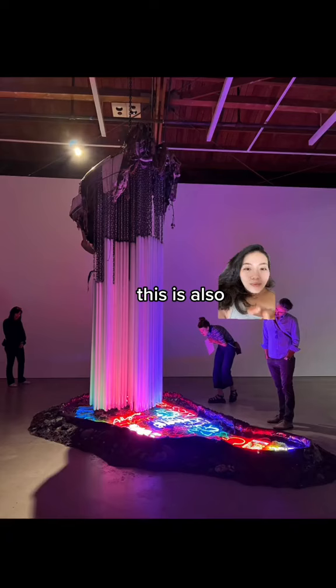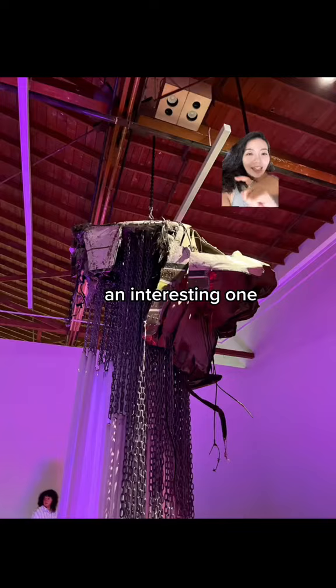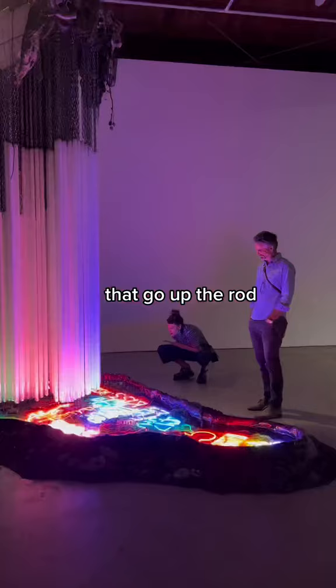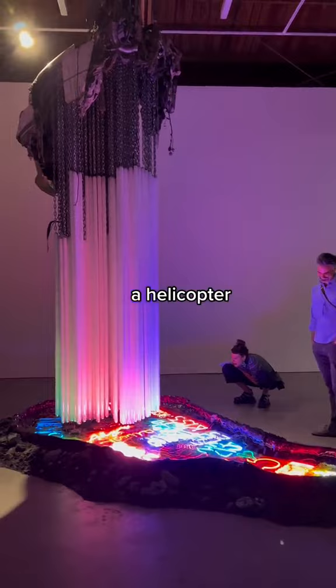This is also an interesting one — it's actually a part of a helicopter. Below are all these signs that he found across LA. Every few moments there are these electrical currents that go up the rod. It just looks like a helicopter puked a bunch of lights onto the ground.